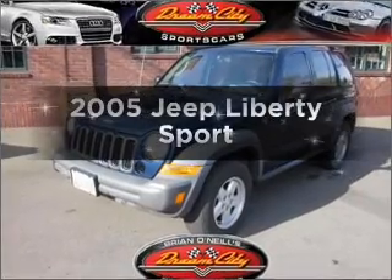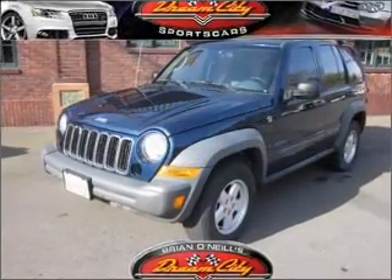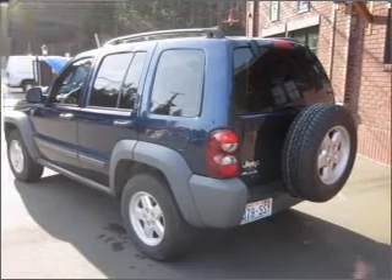Get noticed in this 2005 Jeep Liberty. If you're looking for a first-rate auto, this one could be yours today.